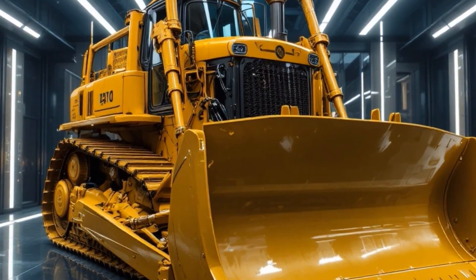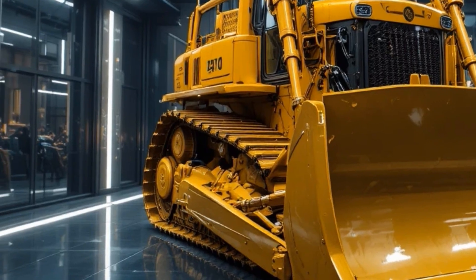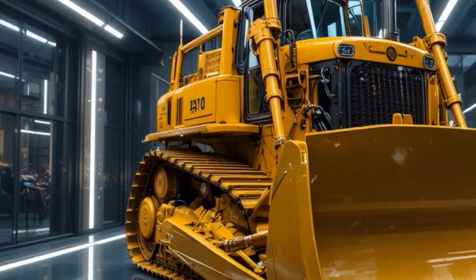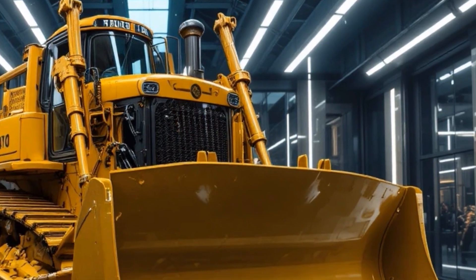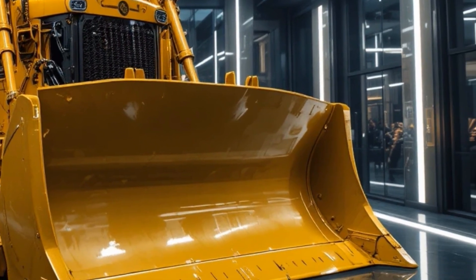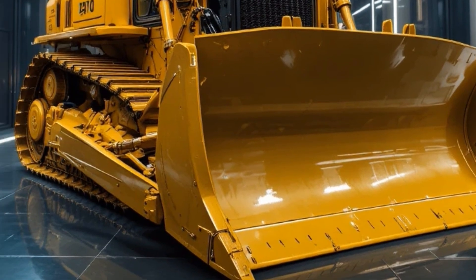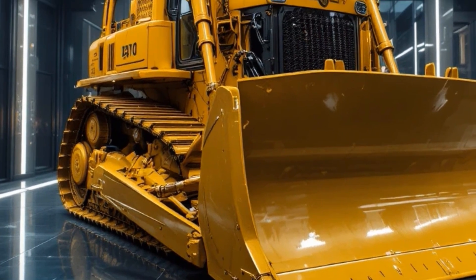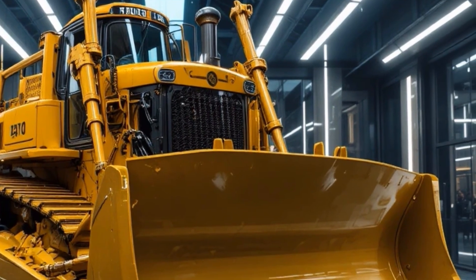Talking about performance, the 2026 Caterpillar D16 is expected to be powered by an upgraded high-output Cat engine delivering immense horsepower and torque, designed for heavy mining, large-scale earthmoving, and infrastructure mega-projects, paired with an advanced powertrain that optimizes fuel efficiency without sacrificing raw pushing power.